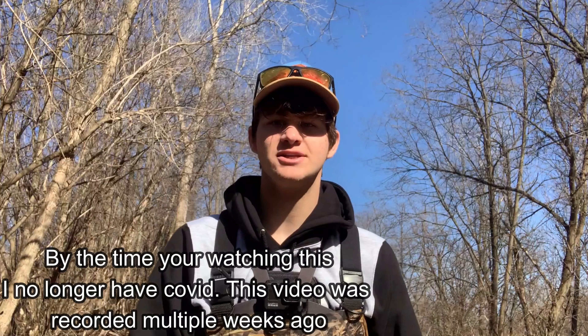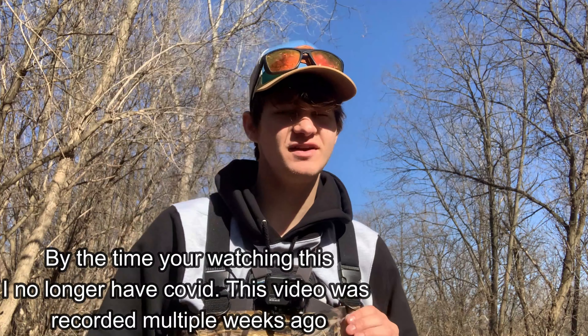Hey, what's up guys, my name is Ennis Felt and welcome back to a brand new fishing video. This is not exactly the type of video I thought I'd be making today, but as you guys saw by the title, you already know what's going on. In no way am I trying to make this sound like COVID's a cool thing to have — it's not. I'm just trying to make the best out of this.